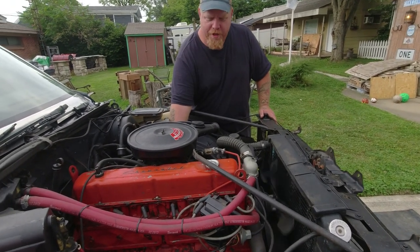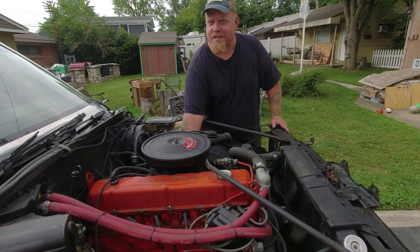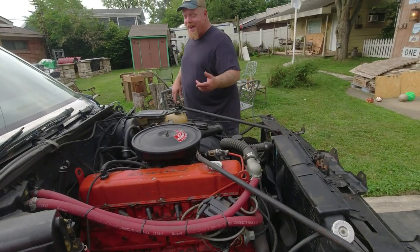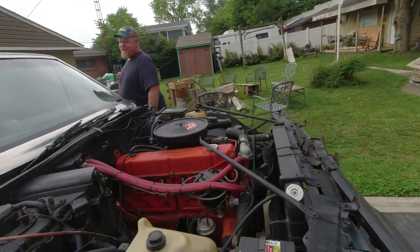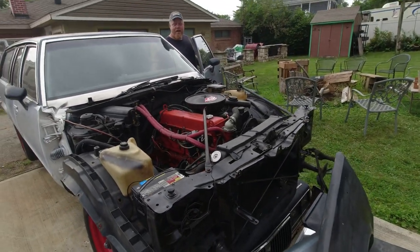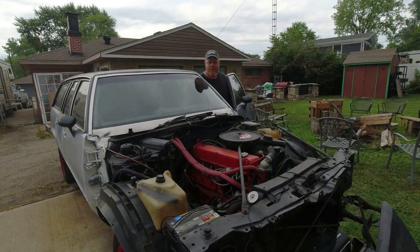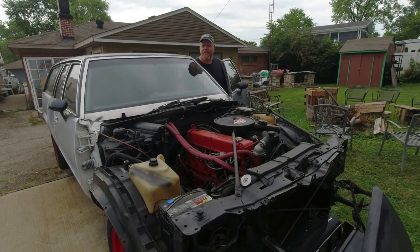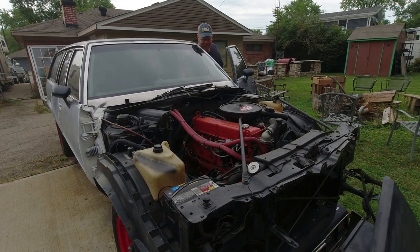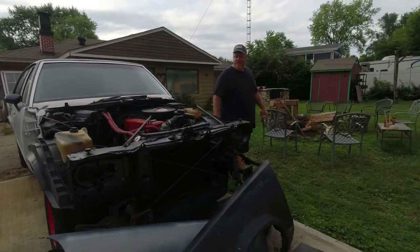If it wasn't for a lot of good friends, I wouldn't be in this one. My favorite thing about it is, after it's been run — you come over here, it starts better than a fuel-injected car. The motor didn't make a full revolution when it fires. That's what I love about this old car.